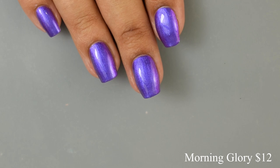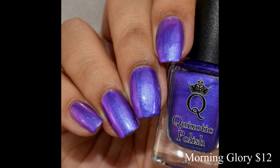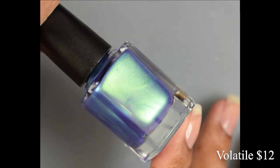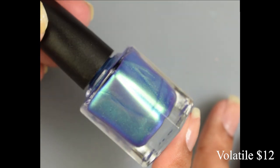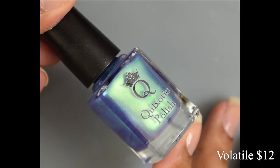Next we have Volatile. This is a stunning creamy indigo base packed with vibrant gold to green to blue shifting shimmer. This one is also $12 in the shop.